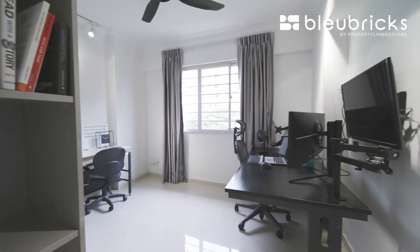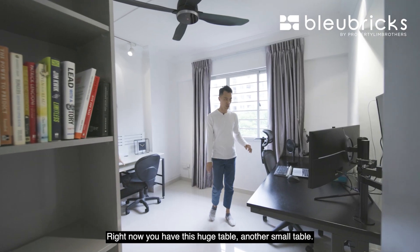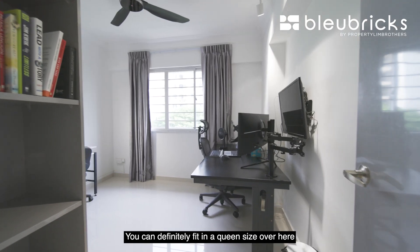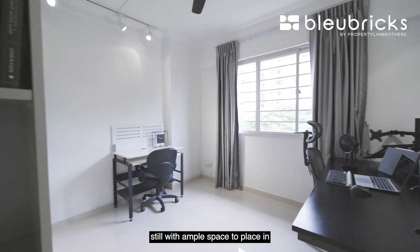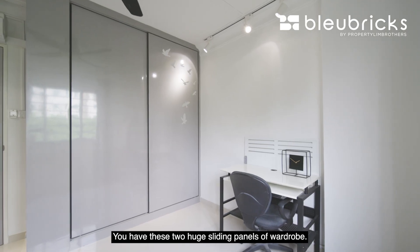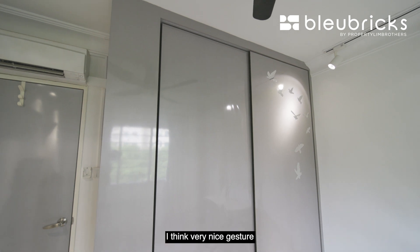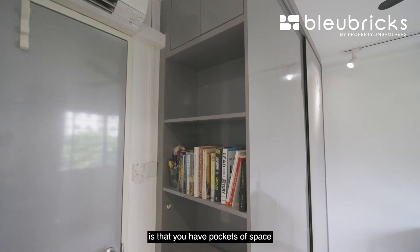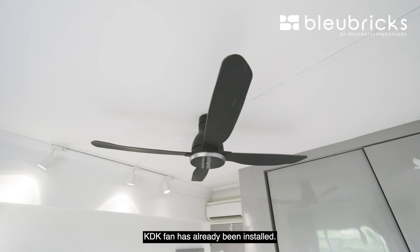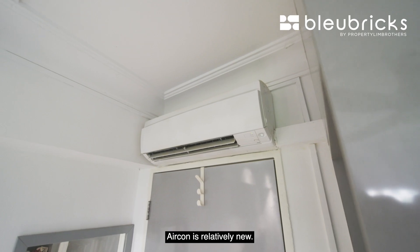Let's check out the very first bedroom. Right now there is a large table and a smaller table, but you can definitely fit a queen-size bed in here with ample space for a study table or vanity table. There are two huge sliding panels of wardrobe with pockets of space to put all your essential items. The room fronts the same view and has three panels of windows. KDK fans have already been installed and the aircon is relatively new.